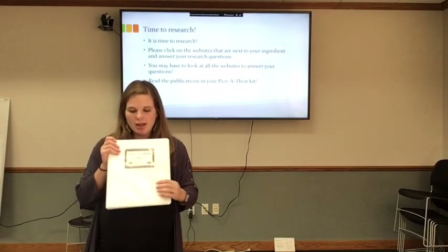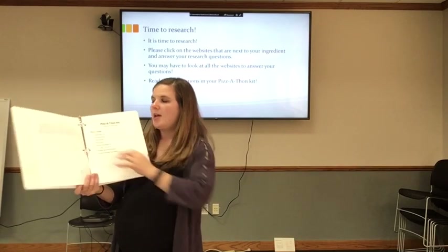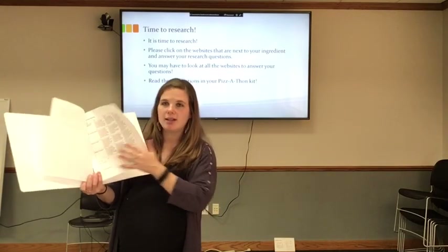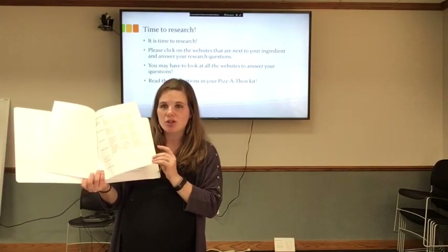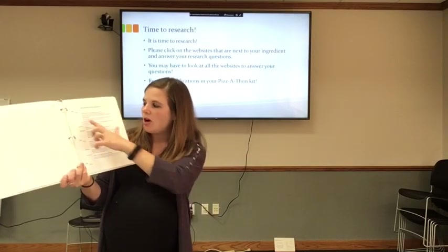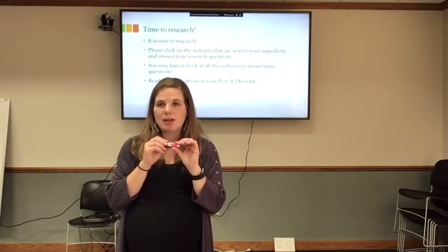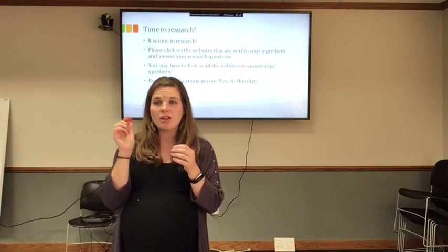Inside your kit there is a teacher binder. Inside the teacher binder — I'll go over this briefly for the teachers — there is a flyer with information about Pizza-Thon, a Pizza-Thon kit supply list, a lesson plan or description of Pizza-Thon, and a rubric to help you grade the presentation and know what questions to look for in student research. At the back there are research links for all of the different toppings, and there is also a flash drive with links you can email to teachers or students so they can click on them directly.